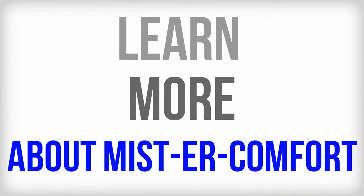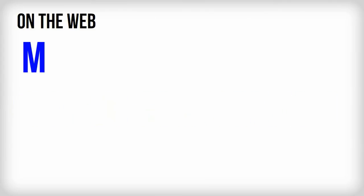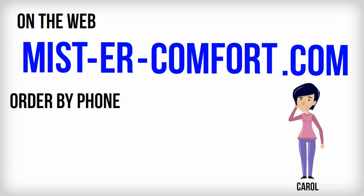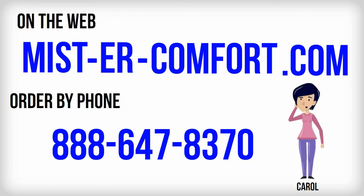You can learn more about Mr. Comfort's new misting bar and all their misting products by going to the website mister-comfort.com — that's M-I-S-T-E-R dash comfort.com. If you'd like to place your order by phone, Carol, our president, is waiting to talk to you at 888-647-8370.